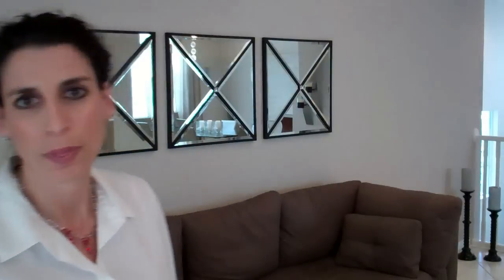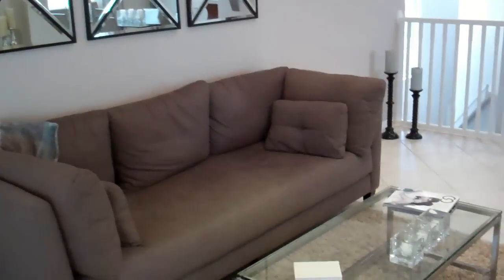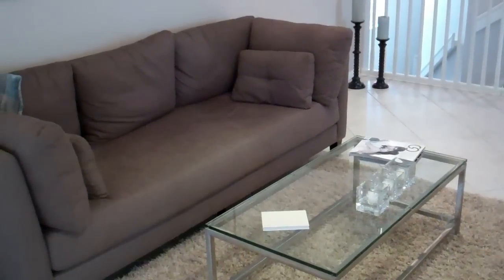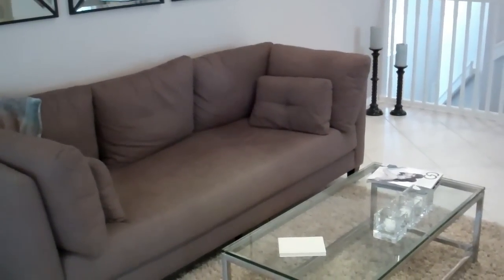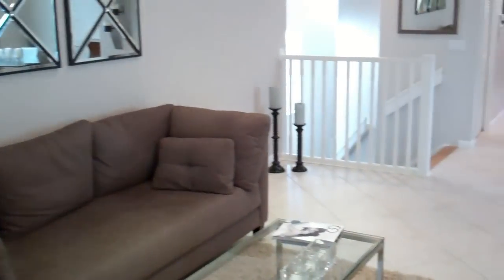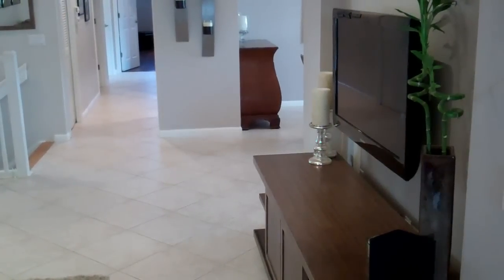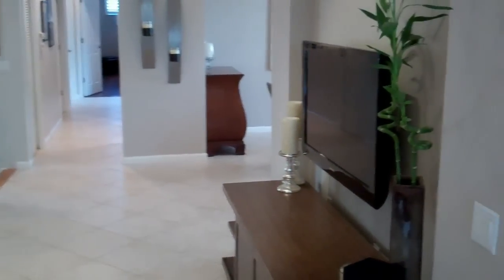I'm going to step out of the way so that you can take a look at the living room. As you look around here, just notice that on the table there's not a lot of details — just a few little coffee table books and some candles. Over in the corner they've got some nice decorator items, some candles on the floor. And then as we pan around you can see the TV is beautifully set up with just a little bit of accent.